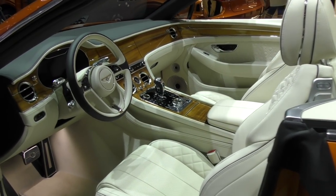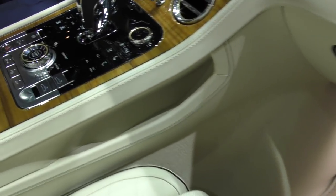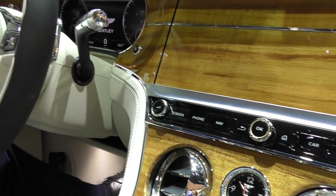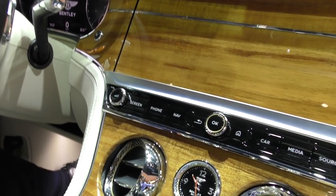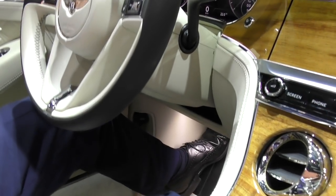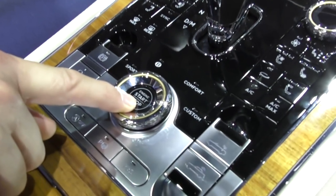Let's step into the car. Look at that — this door is super wide. So, obviously we have the same fascia and center console as the Continental GT. If I bring the car to life — just focus on the center now — I hit the ignition on.